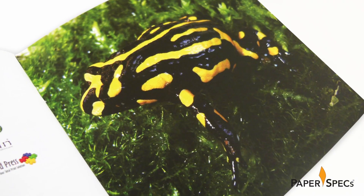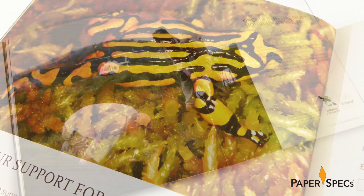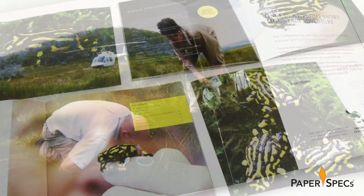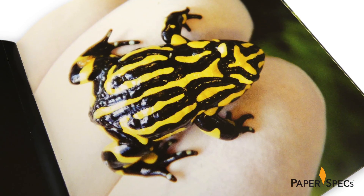To create a sense of hope that invitees could help rejuvenate the Corroboree's population, the design team decided to use the frog's breeding and life cycle as its inspiration — think eggs and tadpoles. The overall color palette of the invitation, black and yellow, matches the color of the tiny frog.